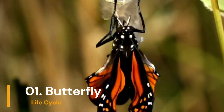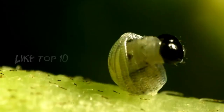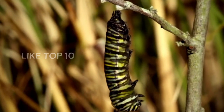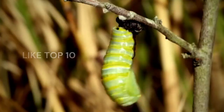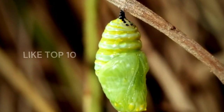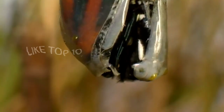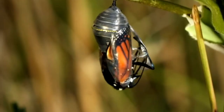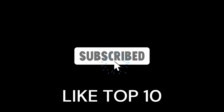Number 1: Butterfly's Lifecycle. Did you know that butterflies start as tiny eggs? Then they become caterpillars, wrap themselves in a cozy blanket called a chrysalis, and finally pop out as beautiful butterflies. It's like a magical makeover. Please like our video and subscribe to our channel, Like Top 10.